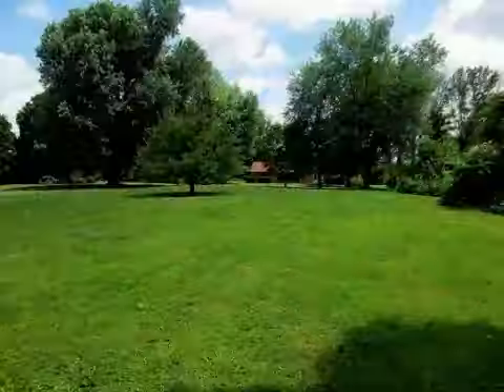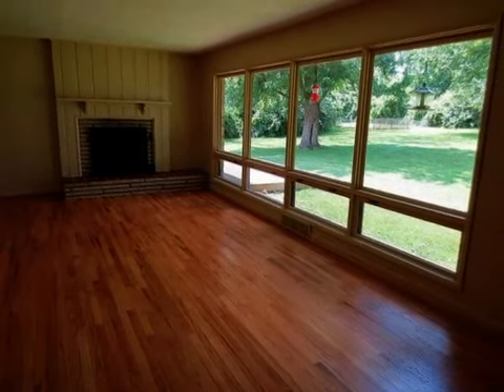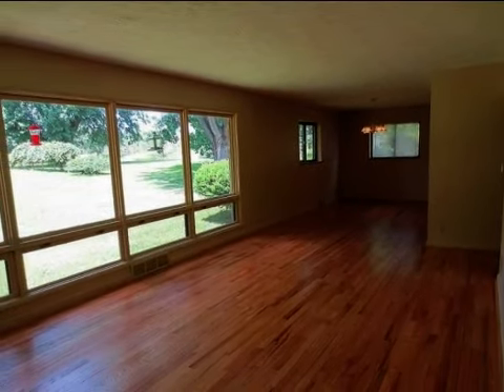Interior features of this property include hardwood floors, a wood-burning fireplace, a formal dining room, an eat-in kitchen, central air conditioning, a finished basement, natural gas heat, handicap access, and a family room.